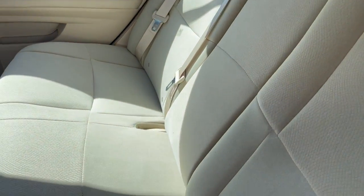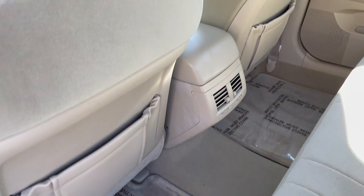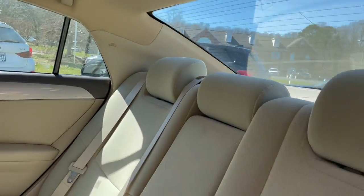I don't think this back seat's ever been used — it's like brand spanking new inside. Floor mats are there, rear air, absolutely spotless inside.